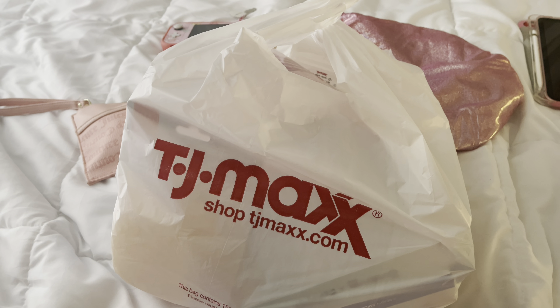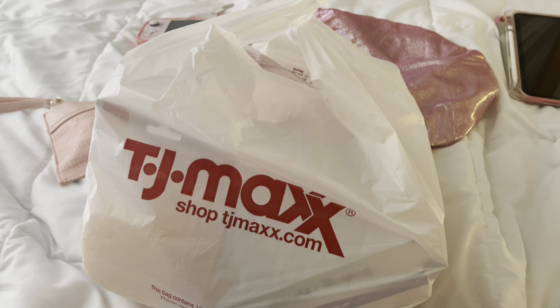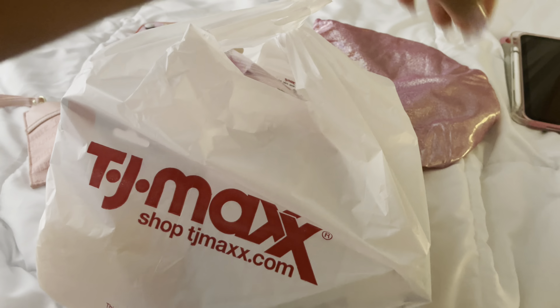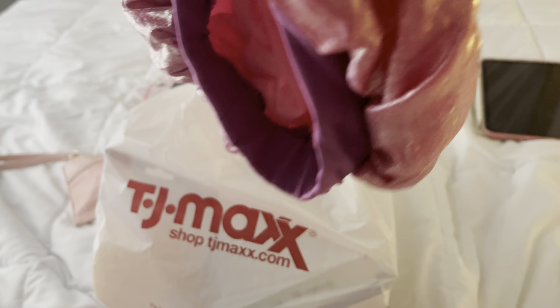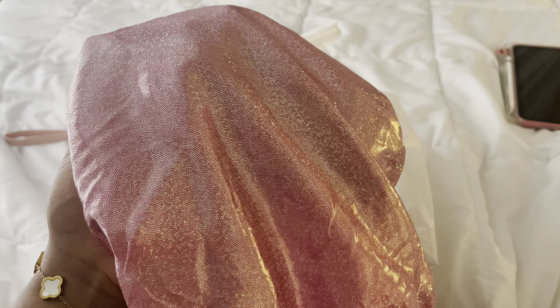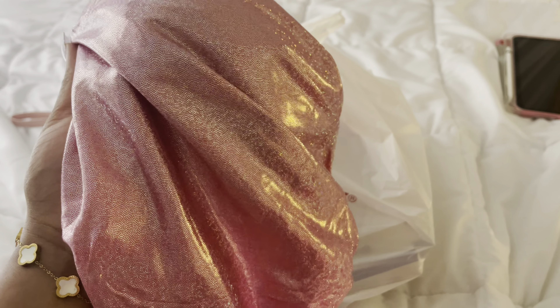I got some stuff today from a couple of different places and compiled everything into this bag. One thing I already took out is this cute bonnet — it's so soft and it fits my big head really well. I think this was like $4.99 at TJ Maxx. I definitely want to go back and see if they have another one.